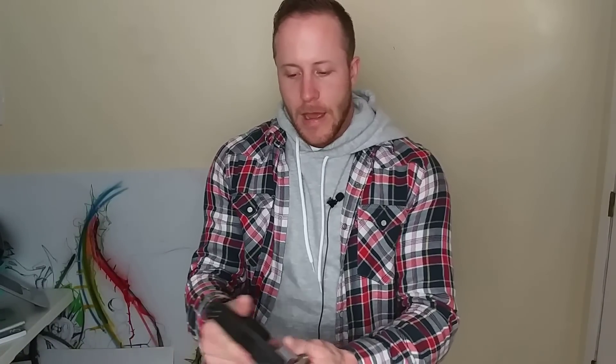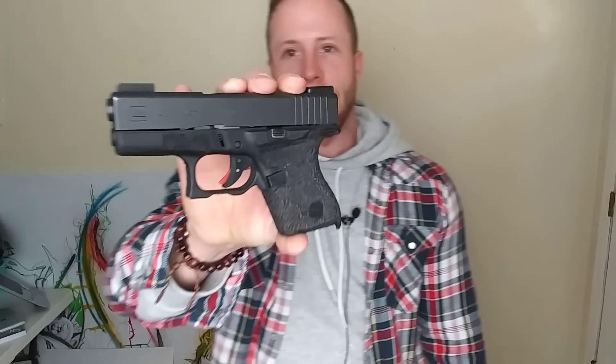If you look up all the ballistic testing on those rounds, they are great. That's pretty much all I have — this is my daily carry. I've got over a thousand rounds through this thing with no hangups. I am due for maintenance — I need a new spring and probably close to 5,000 rounds out of it.